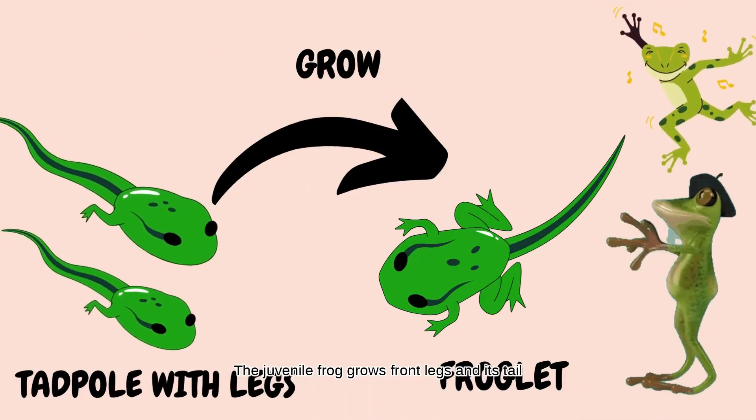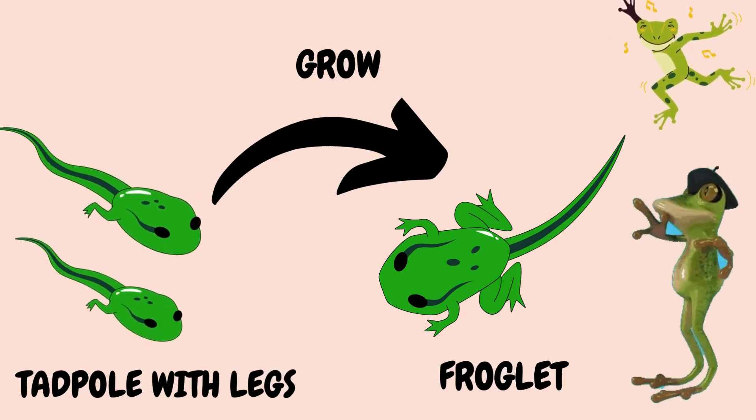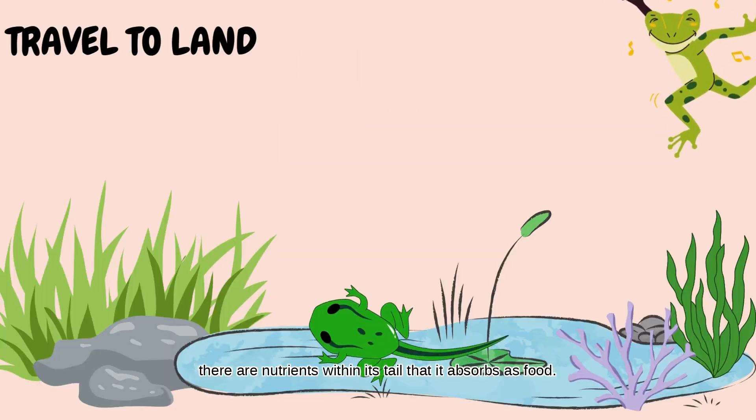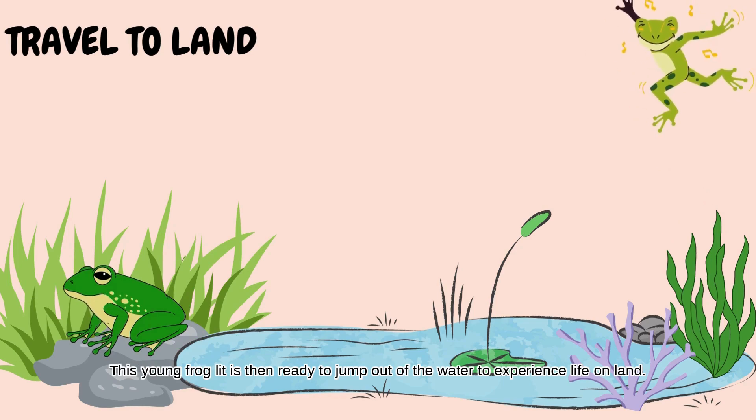The juvenile frog grows front legs and its tail gradually becomes shorter until it is no longer there. There are nutrients within its tail that it absorbs as food. This young froglet is then ready to jump out of the water to experience life on land.